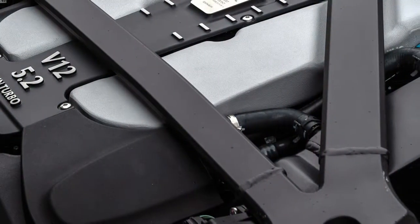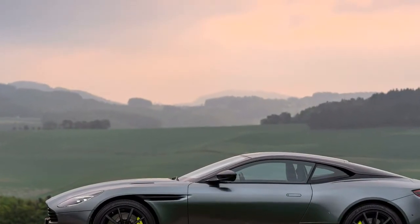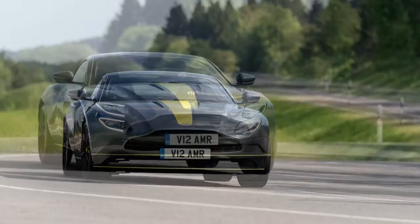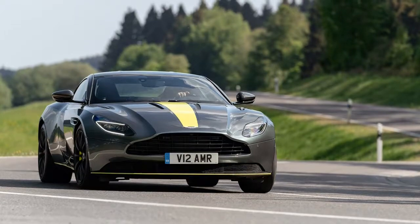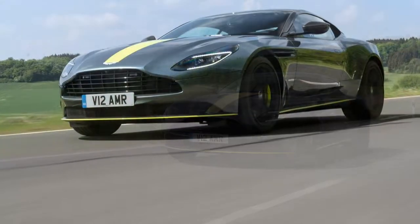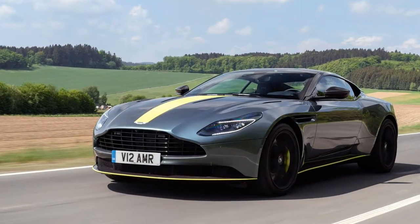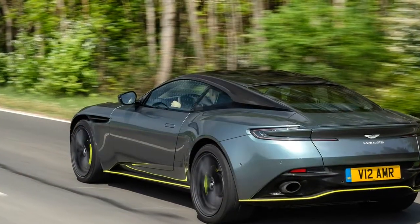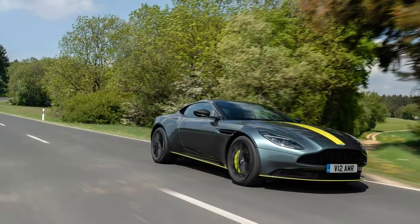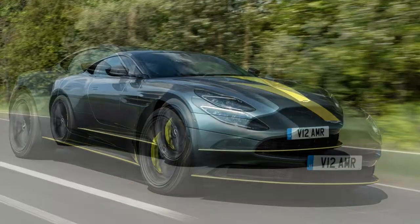A DB11 AMR can be yours from $241,000, with the first lucky few taking delivery before the end of Q2. If you want the Signature Edition, dig slightly deeper into your pockets and find an extra $37,000 for the green stripes and additional exclusivity. So the burning question remains — have Aston Martin struck the ideal balance between Grand Tourer and sports car? I'd say they have. The 2019 Aston Martin DB11 AMR is smooth and feels at home chewing through mileage on the Autobahn, but with the flick of a switch, can demolish back roads with tail-out action whenever you see fit.